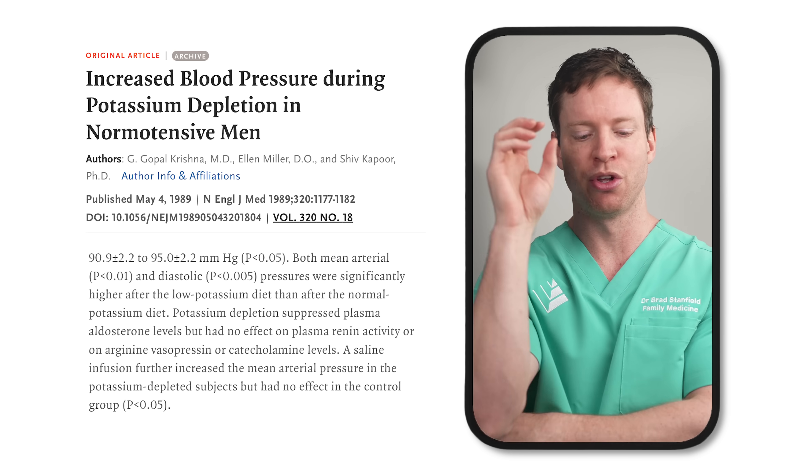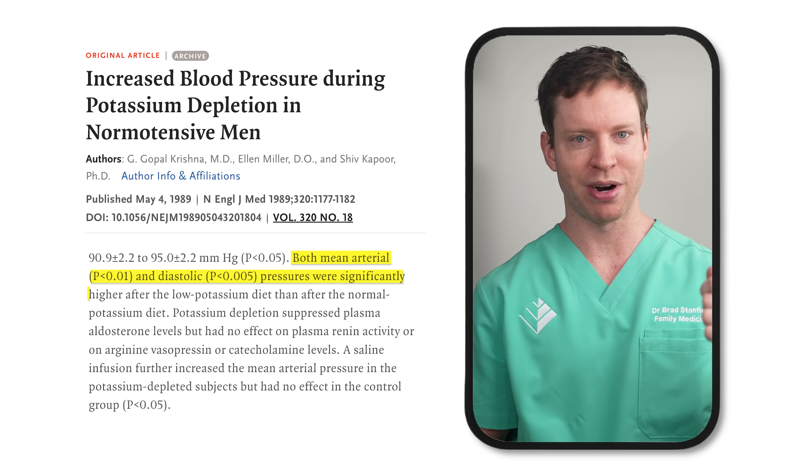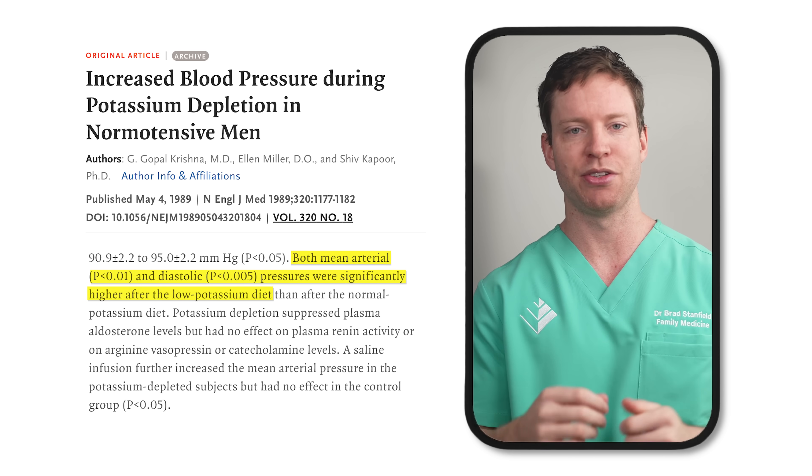But how big of an impact can potassium really make? One study looked at what happens when we lower potassium intake. Men with normal blood pressure participated, divided into two groups — one got a normal amount of potassium per day, and the other had a very low intake. Blood pressure didn't change for the normal-potassium group, but the low-intake group saw their blood pressure rise significantly after only nine days.